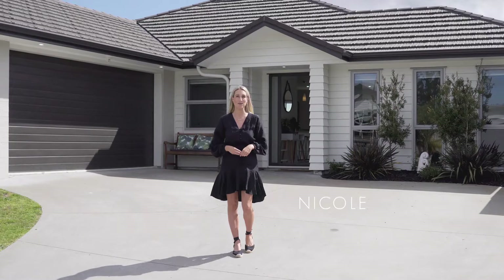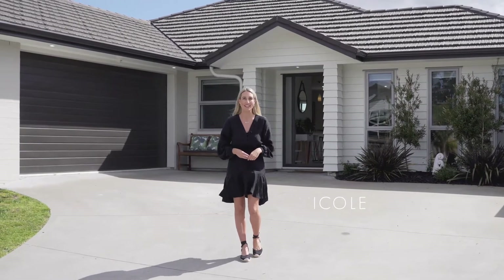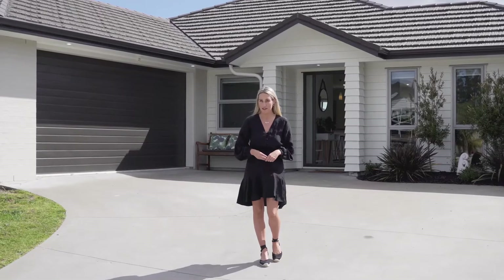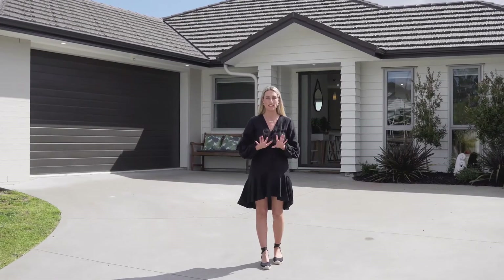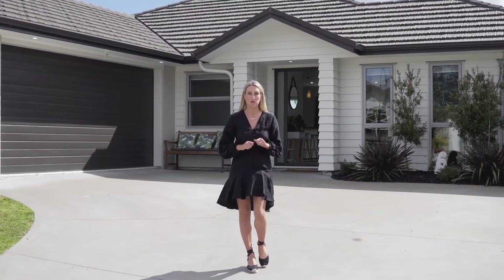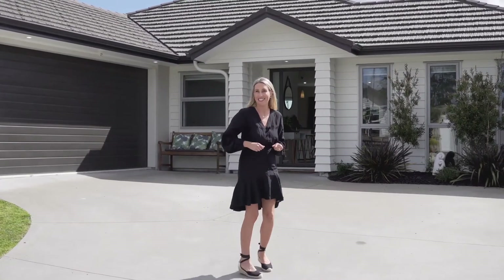Hi, I'm Nicole Kalis from Barford and Thompson in Kumu. Today I'm here at 16 Aparo Drive in Huapai. Now if you've been searching for a four-bedroom home with plenty of lawn space and lots of room for activities outside, then stop the search right now. Come with me, check it out, let's have a look inside.